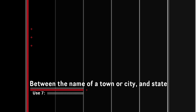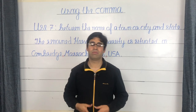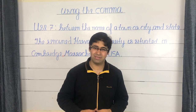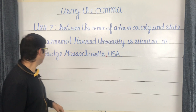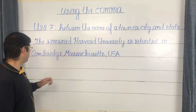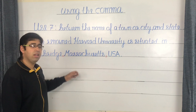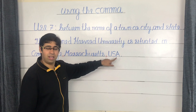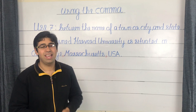Use number seven is a simpler use of the comma: between the name of a town or city and state. For example: 'The renowned Harvard University is situated in Cambridge, Massachusetts, USA.' The city 'Cambridge' is followed by a comma, then the state 'Massachusetts.' If you wish to mention the country name as well, insert a comma after the state and add 'USA,' followed by a period to finish the sentence.